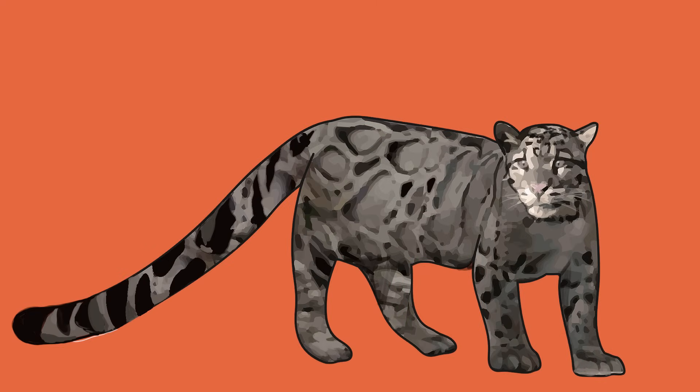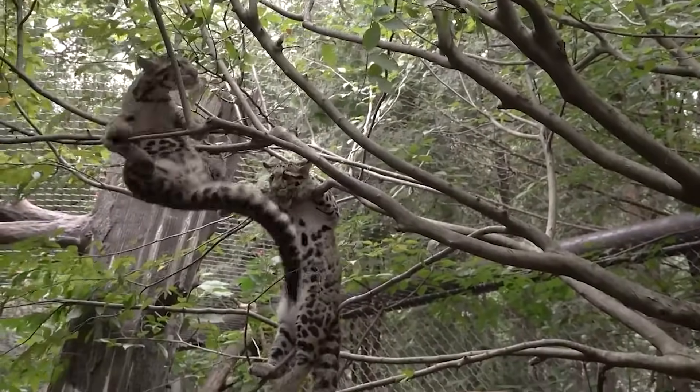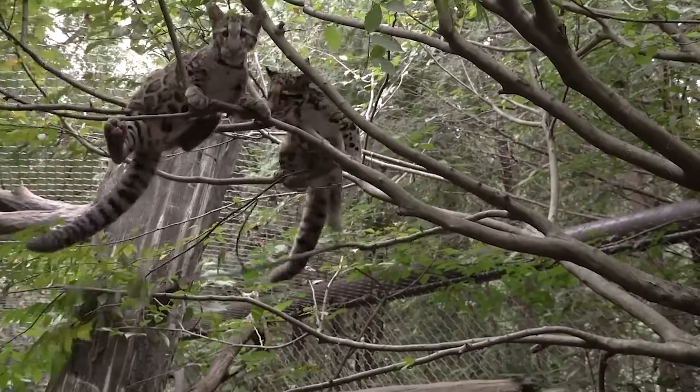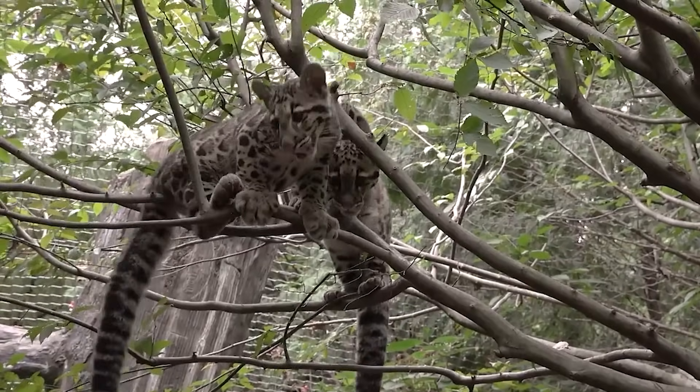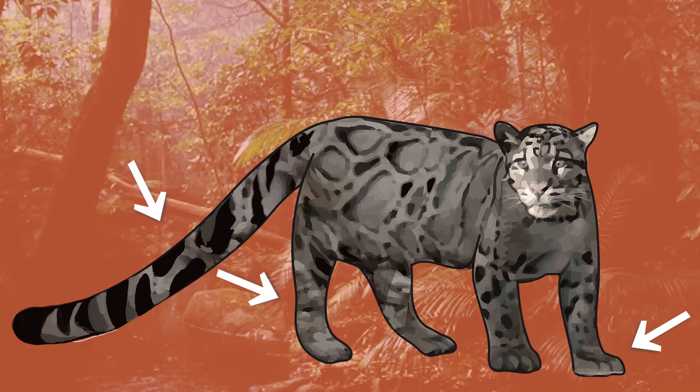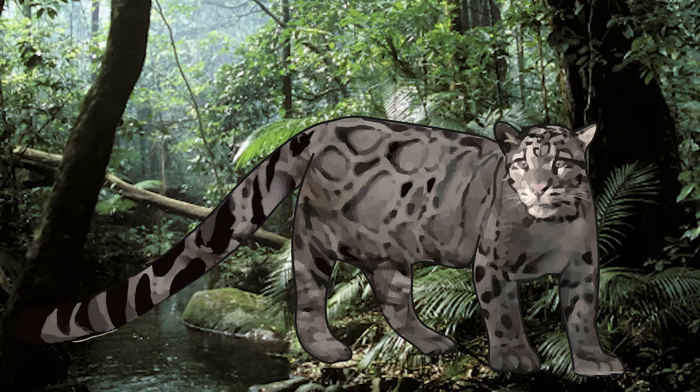Another adaptation is the clouded leopard's super long tail. A long tail helps the animal keep its balance as it climbs, jumps, walks, and runs through its environment — acting like a counterbalance, the way holding your arms out helps you balance on a balance beam. With short legs and big paws for gripping and climbing down trees, plus a long strong tail to keep its balance, the clouded leopard is adapted to live in a forest habitat full of trees.